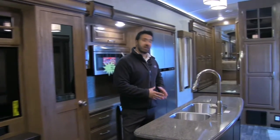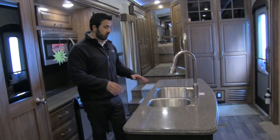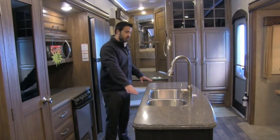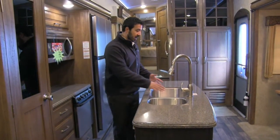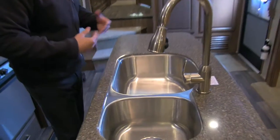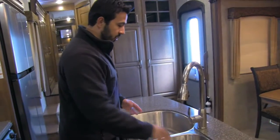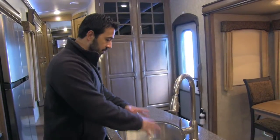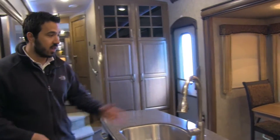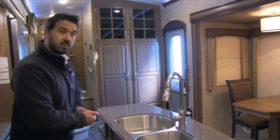Moving a little more forward, we'll take a step into the galley. Right here there is huge countertop space, which is phenomenal — great prep space, especially when you put the sink top covers on. They do have an undermount sink, which keeps it a lot cleaner and looks a lot nicer. The bowl on the left is big enough to be a standalone bowl, but they also have one on the right so you can wash and rinse. The huge bowl allows you to set most of your pots and pans in there flat without having to angle them. And you have the beautiful high-rise faucet, which is going to be a pull-out, making it nice and easy to wash and rinse dishes.